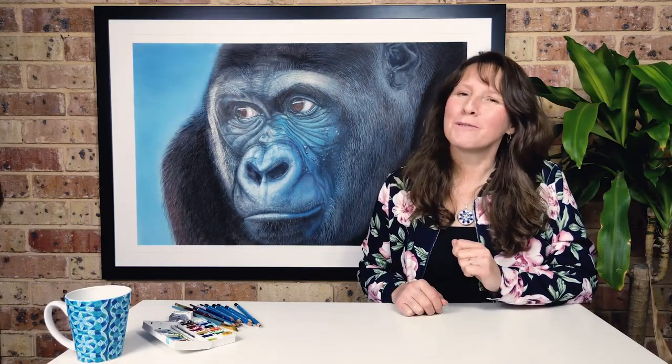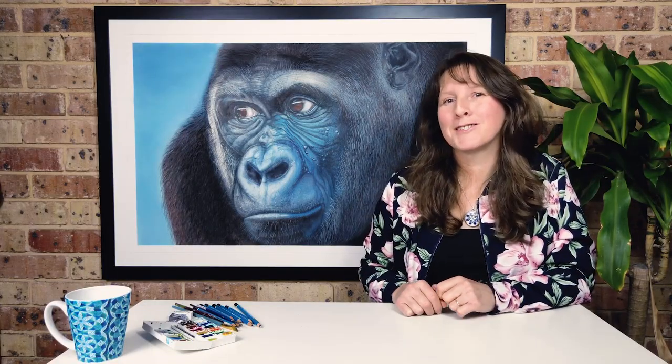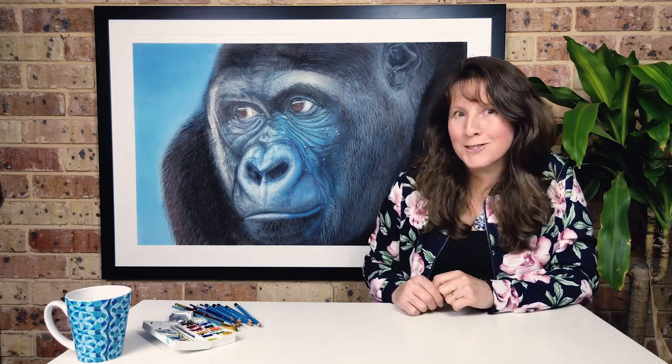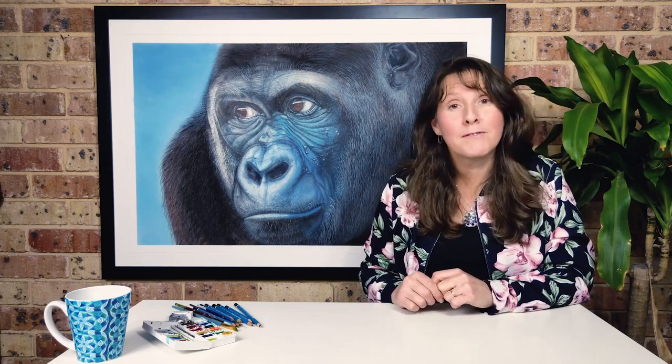Hello everyone, I'm Christine Friend and I'm a wildlife illustrator from Australia. I'm very excited to announce that I'm a new diamond dots illustrator and my first two artworks are coming out in diamond dots very soon — in fact, in some nations they will already be in the stores.